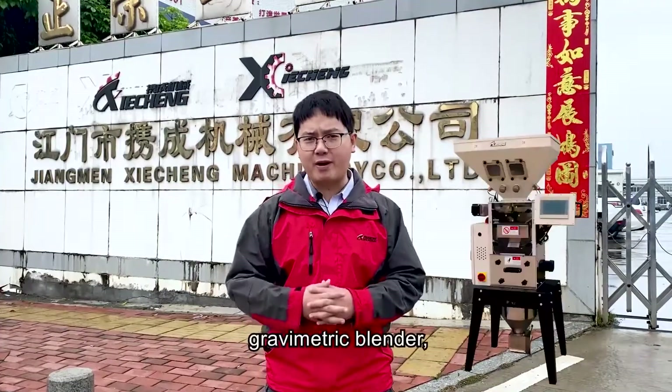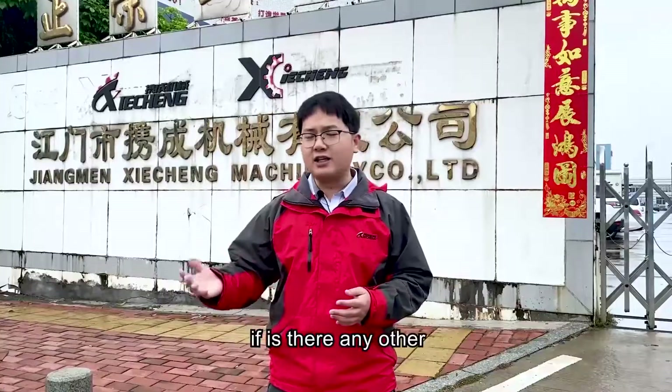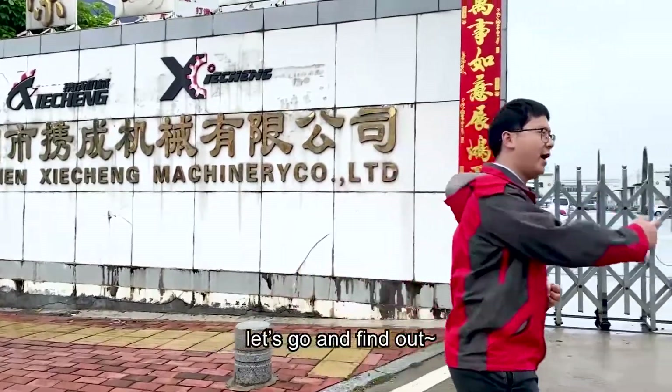Welcome. On the other day, we introduced the Volumetric Blender. But some customers would say: in my production, there are not so many different materials — is there any other more economical choice for automation? Well, we got the answer. Today, we are in the research machinery facility. Let's go and find out.